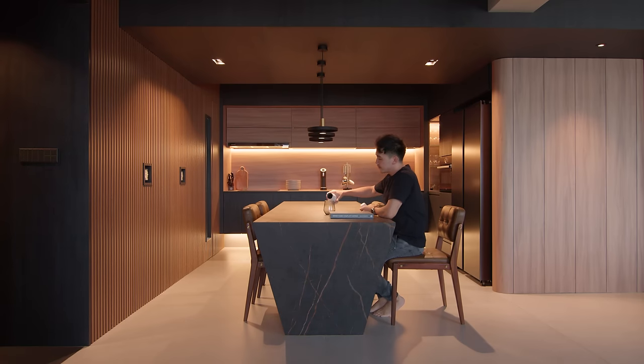At the center of it is a 2.8-meter-long dining island. The design is such that the sintered stone top looks like it is encasing a block of wood, with a subtle chamfer to the side.